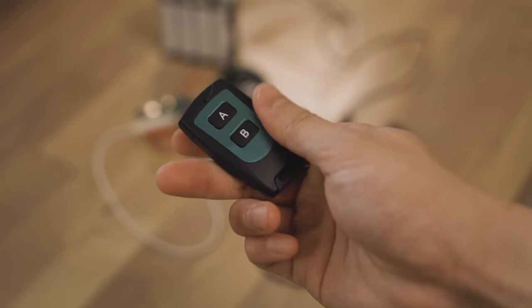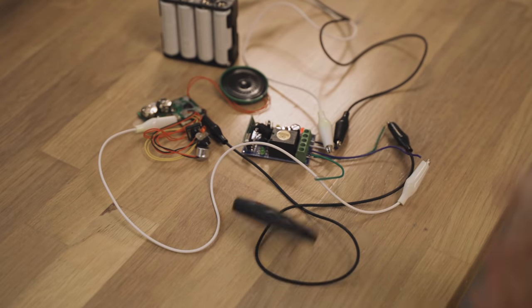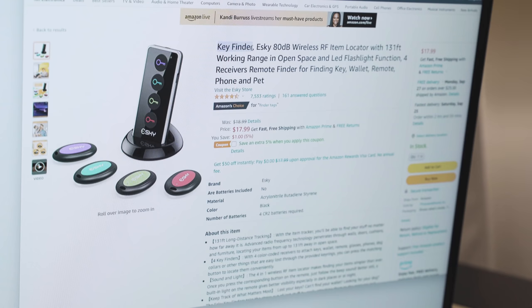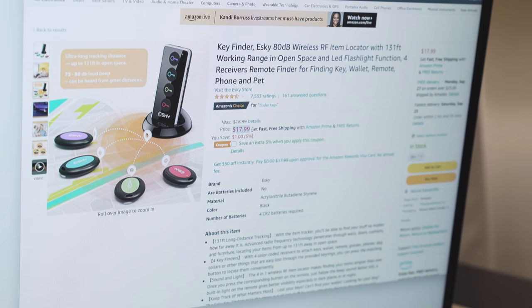There are two ways to go about doing this. At first, I tried to make my own circuit using one of these cheap project remote controllers. It kind of works, but it's just too complicated, and that's when I discovered key finders. People use these to track all sorts of stuff, and they're only $18, so this is the way to go.